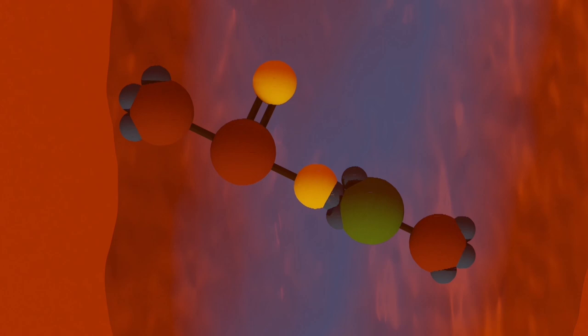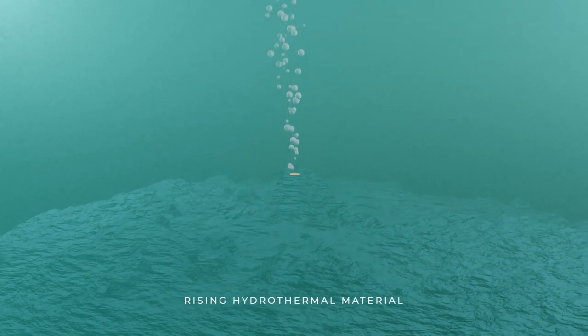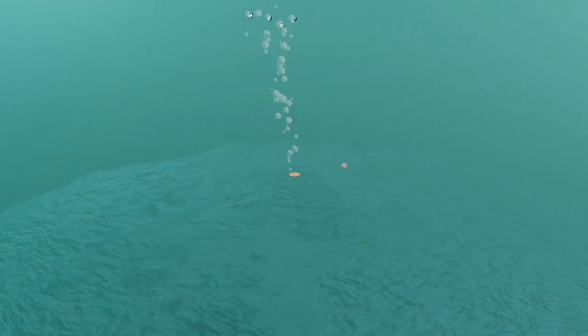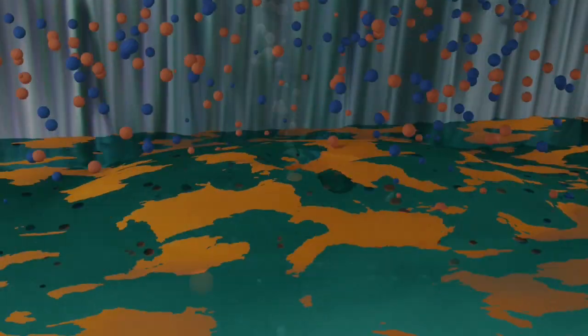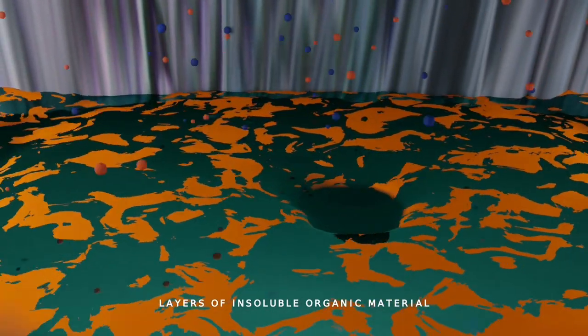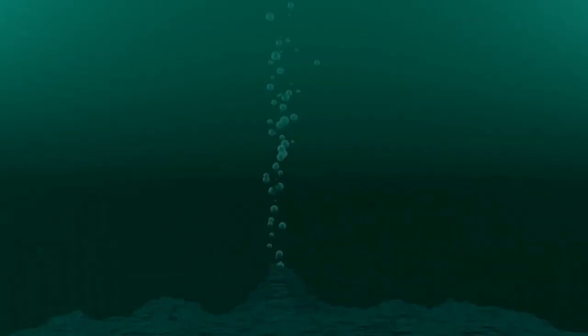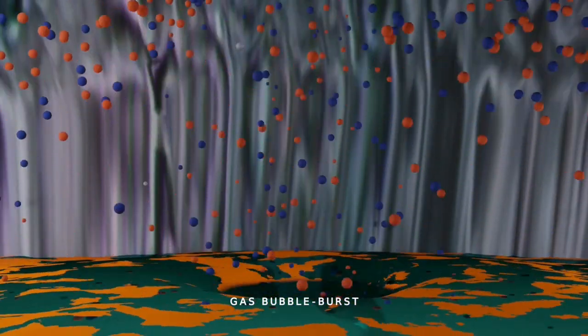These compounds rise together with gases towards the ocean's surface. The water-insoluble complex organic materials form a thin layer at the water surface. The rising bubbles of gases burst at the water surface and throw up the ocean material.